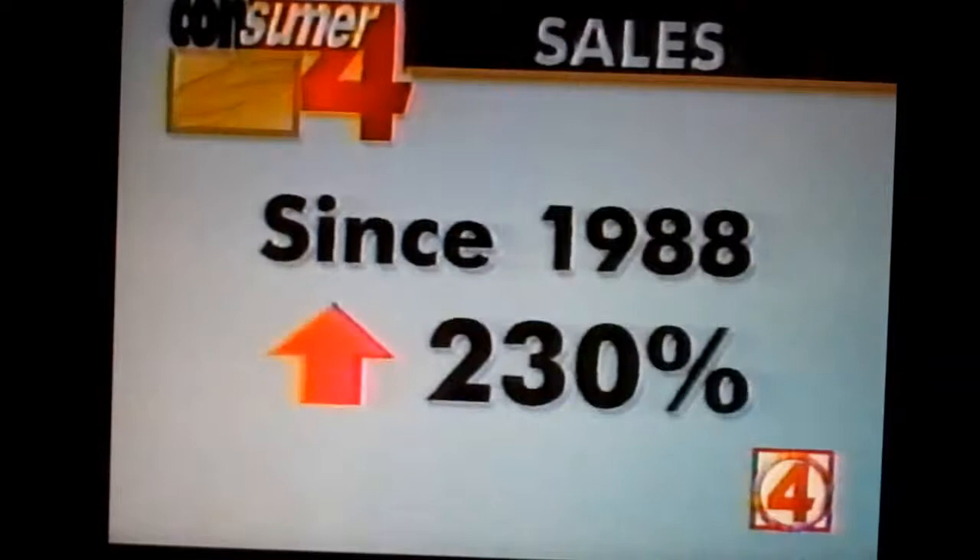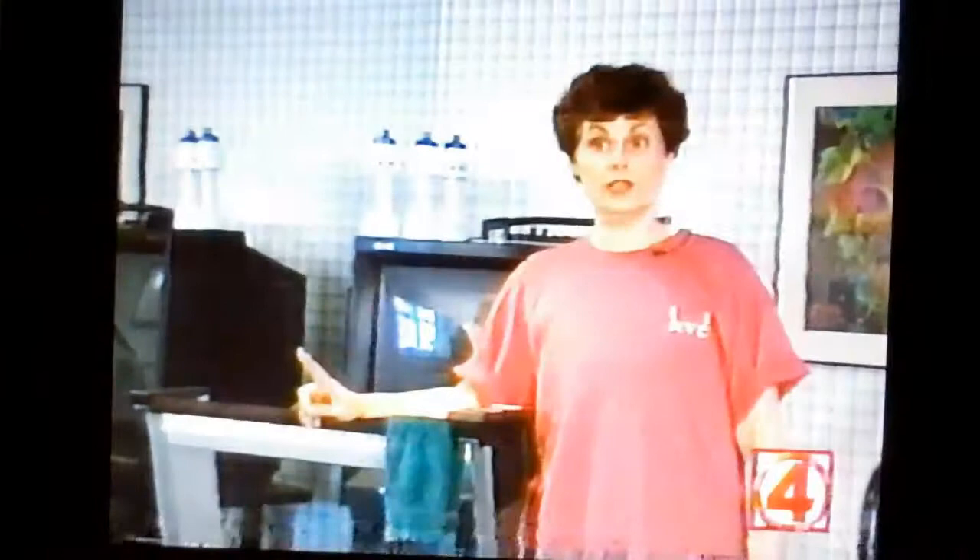On a treadmill — they're the equipment of choice, whether at home or in the gym. In fact, treadmill sales have skyrocketed 230% since 1988. That's how Jean Olofson stays on the exercise path, and she can't imagine not walking it every day for two simple reasons: flexibility — she can do it on her own schedule — and convenience. It's wonderful to come downstairs, and the excuse of not having time to go to the gym doesn't work, because it's right here.